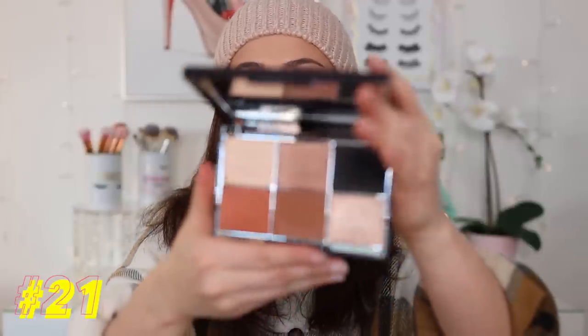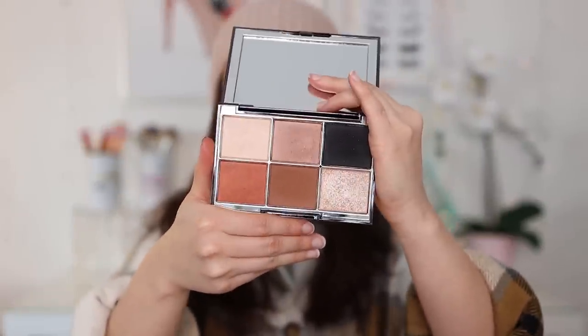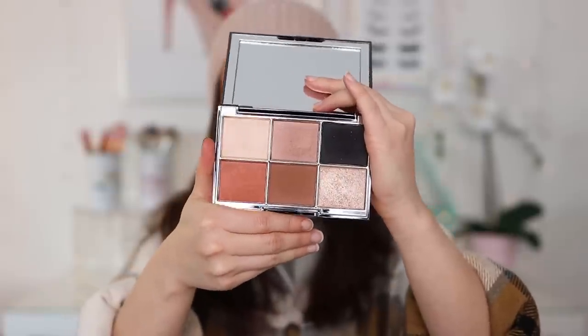Moving on to number 21: we have one from Wayne Goss — this is the Imperial Topaz palette. This is the first palette he came out with, and I think it is absolutely stunning. It's kind of an understated release from him, but at the end of the day it's a stunning everyday neutral palette and I really do enjoy the quality. I think it blends really well. The Celestial shade is honestly incredible. Nothing to write home about as far as color stories go, but these are very easy colors to reach for and I really like this one.